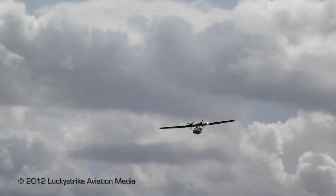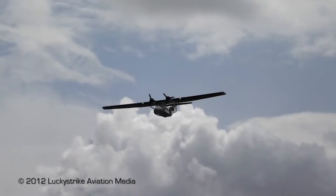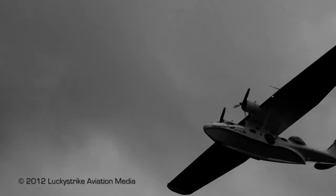The Catalina had a maximum speed — given the fact that it was a very large flying boat — of only 196 miles an hour, but its cruising speed, or loiter speed if you like, was between 98 and 125 miles per hour.